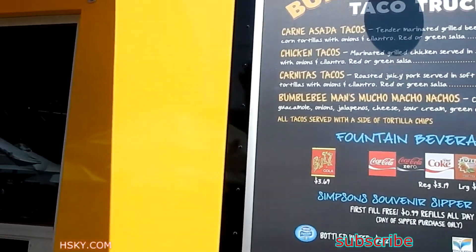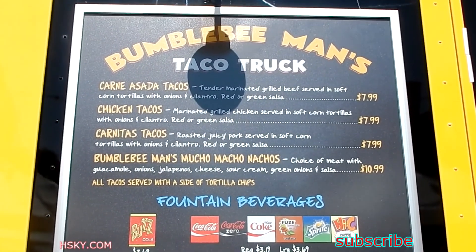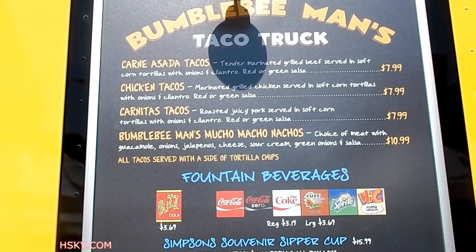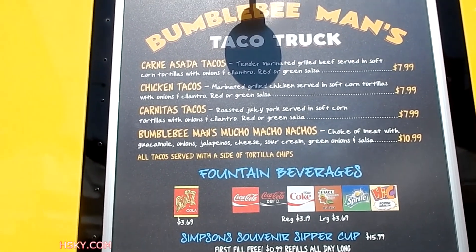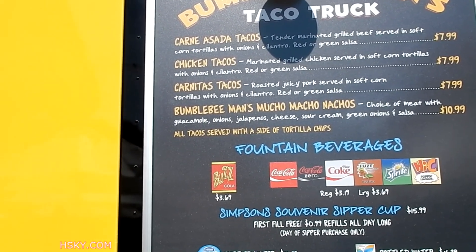On the menu there's a carne asada taco, beef taco, chicken taco, carnitas taco, Bumblebee Man's Mucho Macho Nachos. I love the mucho nachos — they all come with a side of tortilla chips. I already tried the Buzz Cola on the other side, so I don't need to try it again.